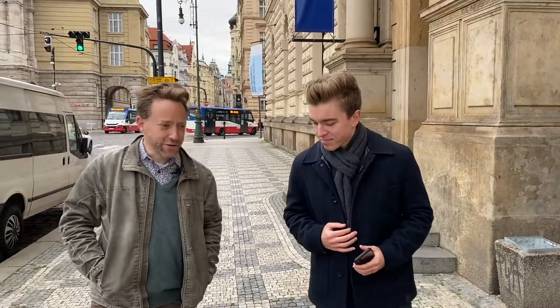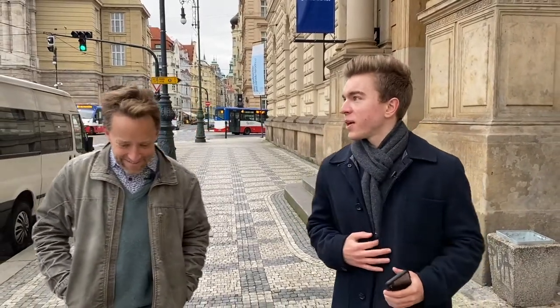Hi Konrad, great to have you here, how are you doing? Very well, thanks for visiting the school, Ilya. Of course, it's a pleasure and I think it will be interesting to learn more about UMPRUM. So, to start off, for who exactly, or for what kind of students is UMPRUM — who should come study here at the Academy?